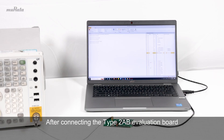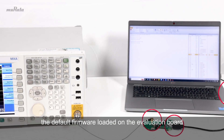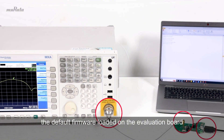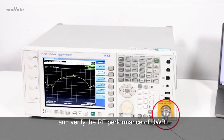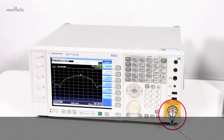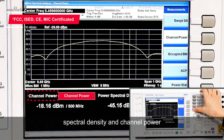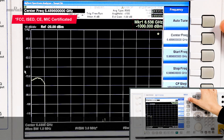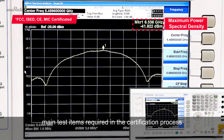After connecting the Type 2 AB evaluation board to a Spectrum Analyzer and computer, the default firmware loaded on the evaluation board can be used to test and verify the RF performance of UWB and Bluetooth. Users can monitor key RF parameters such as power spectral density and channel power via the display screen. The test firmware provided by Murata fully covers the main test items required in the certification process.